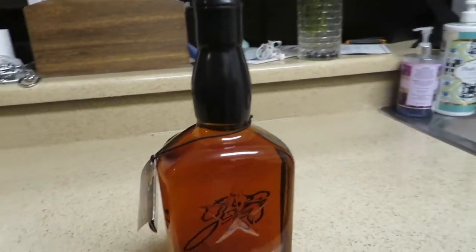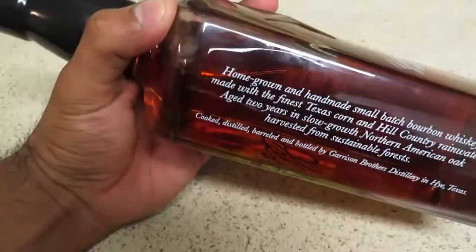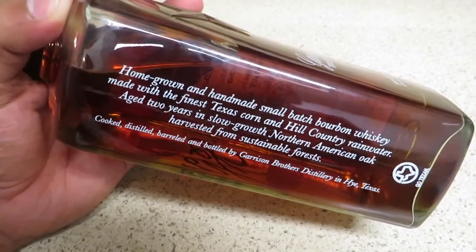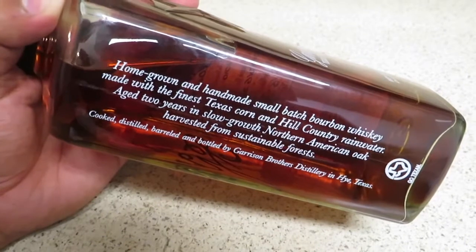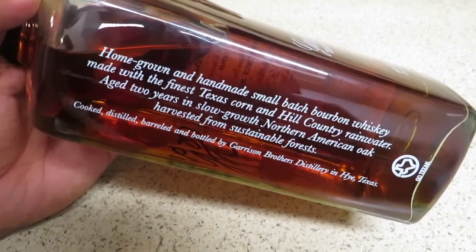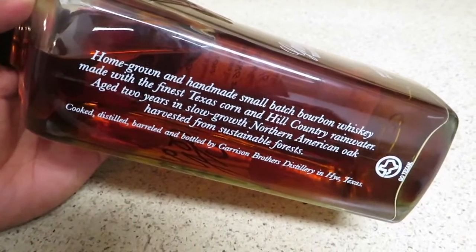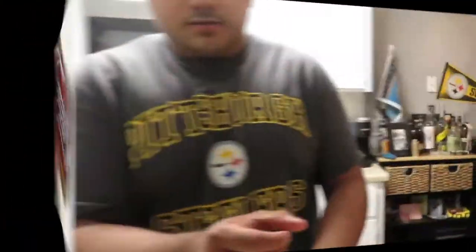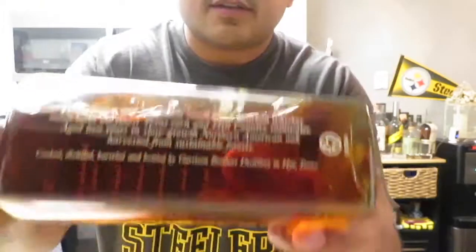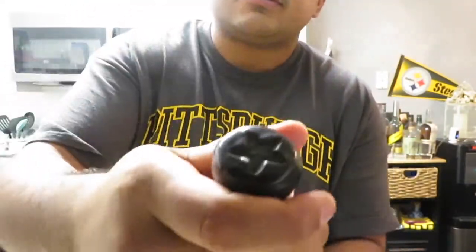Let's get into tasting it, but first I missed something on the label. I love this: 'Homegrown, handmade, small batch bourbon whiskey made with the finest Texas corn and Hill Country rain, aged two years in slow-growth northern American oak harvested from sustainable forests.' That's cool — it's like hey, we're doing our part for the earth. Quick spin around — love those words, love the star on the bottle and on top. It's great.